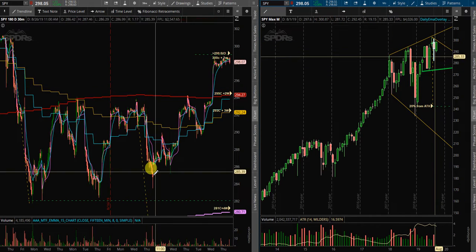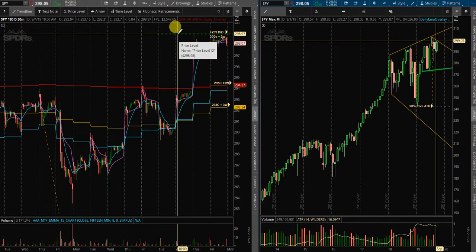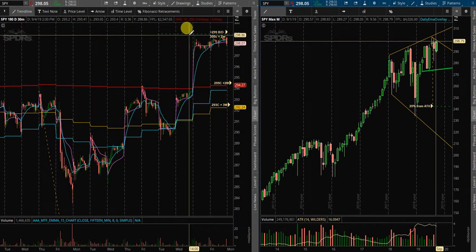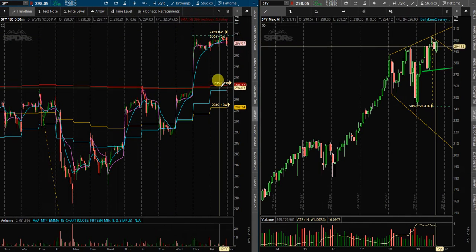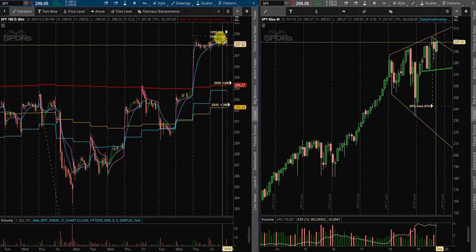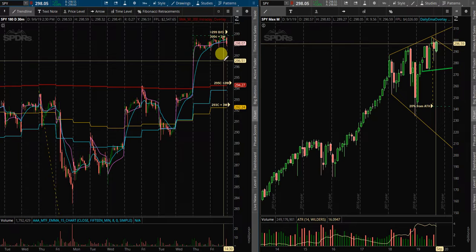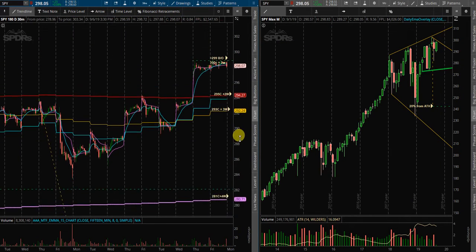We'll see what happens going into next week. I will take a breakout above this closing range that we now have set up into the end of this week, right here above 298.80. I will also buy support at these moving averages down below. If there's a gap down on Monday, I will use my algorithmic strategy to go ahead and buy and scalp some calls somewhere in here, depending on where it opens and how that works.